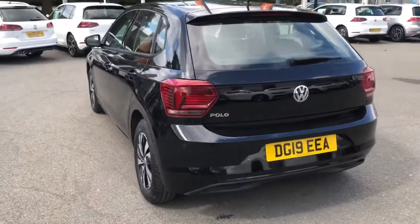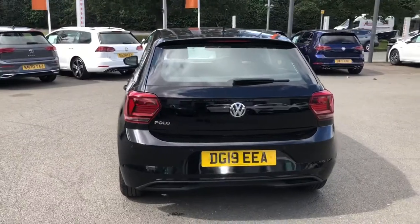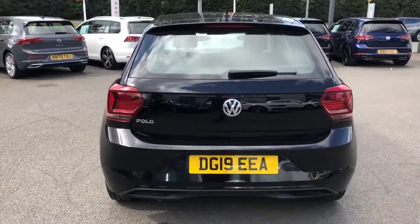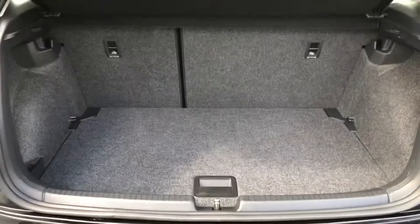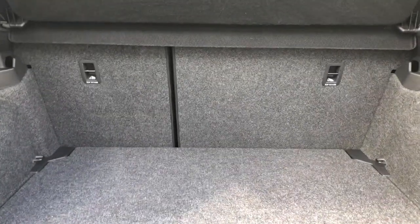Moving around the back of the vehicle, there are stylish signature Polo-shaped lights, so when travelling in the evening they'll look really cool. Boot space is more than plentiful, accommodating up to two large suitcases with additional space to spare. Seats can be folded down in a 60-40 split and even offer shopping hooks and metal tether hooks.